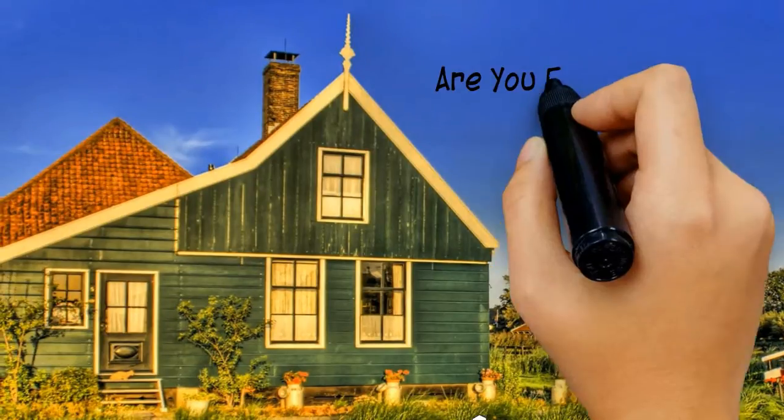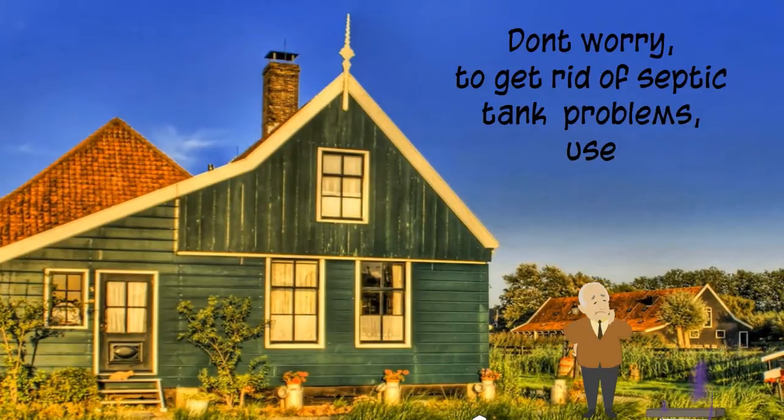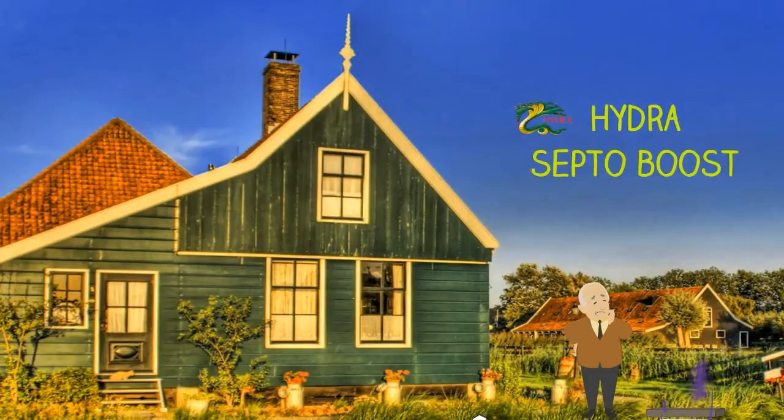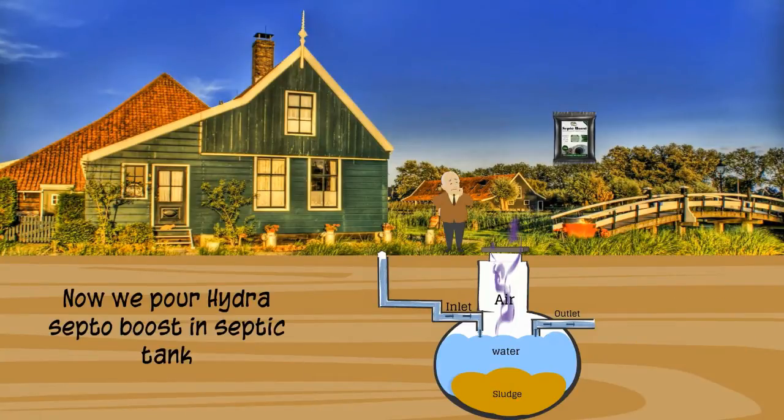Are you facing septic tank problems — bad smell? Don't worry. To get rid of septic tank problems, use Hydrocepto Boost. Let's see how it works. This is your septic tank, and there is heavy sludge in it.